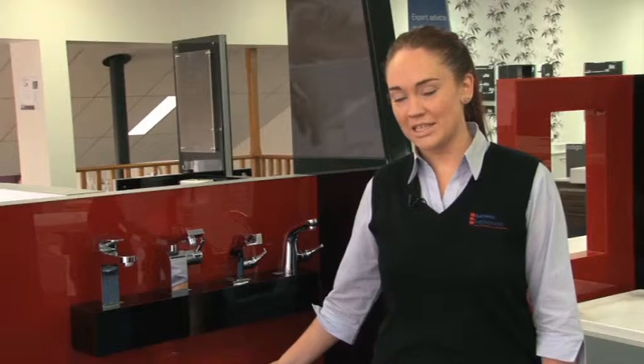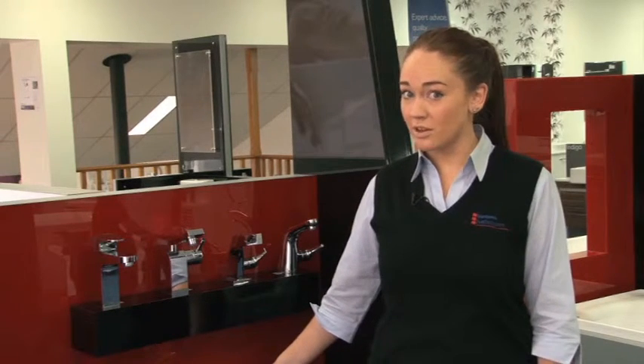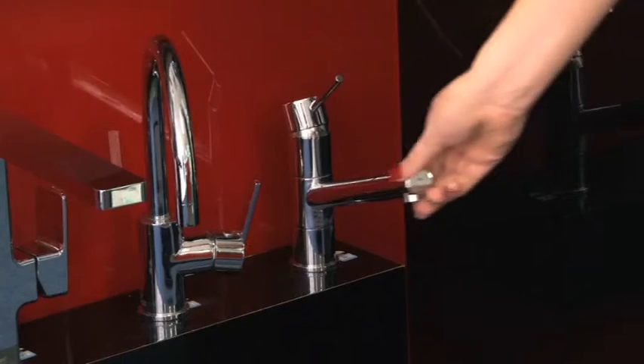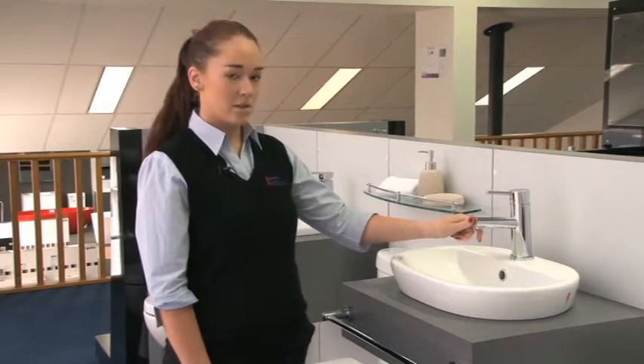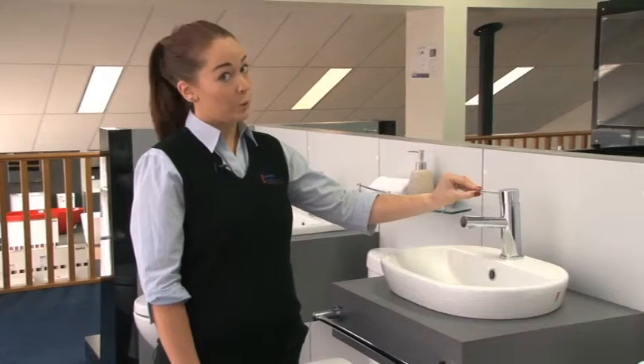Basin Mixers have been around since the late 80s and some of the original designs, by no surprise, haven't changed. Mixer styling often ranges from the original round solid body with the pin lever handle or loop,